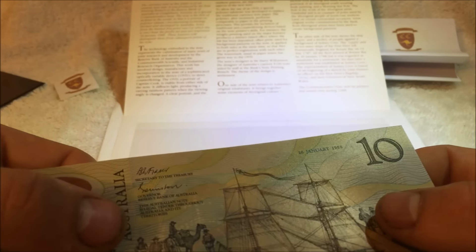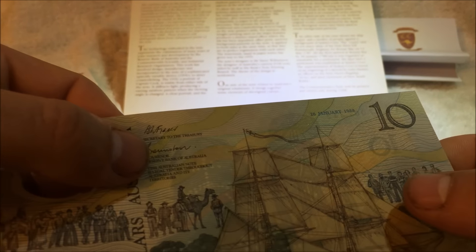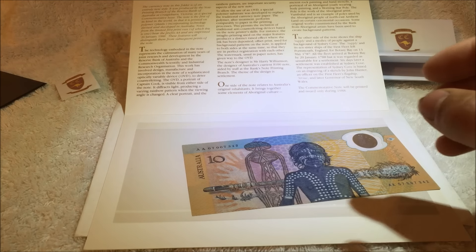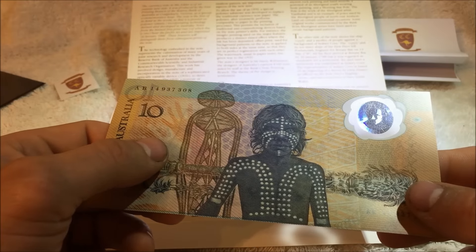Another way you can tell is it also has the date of January 26, 1988 up there next to the ten. Just to show you, I've got a note that was released for circulation, and there were 17 million of these released.